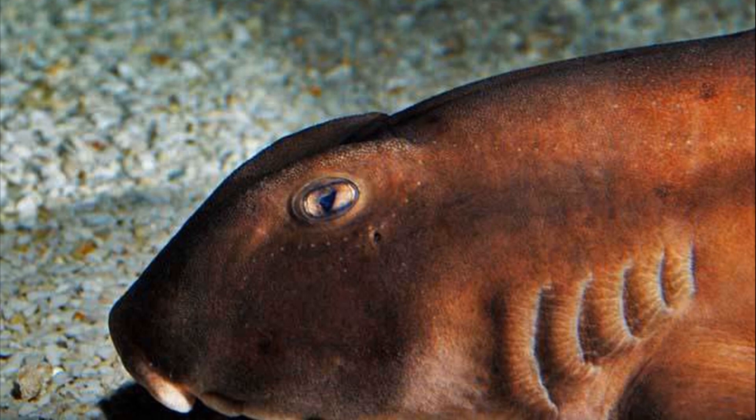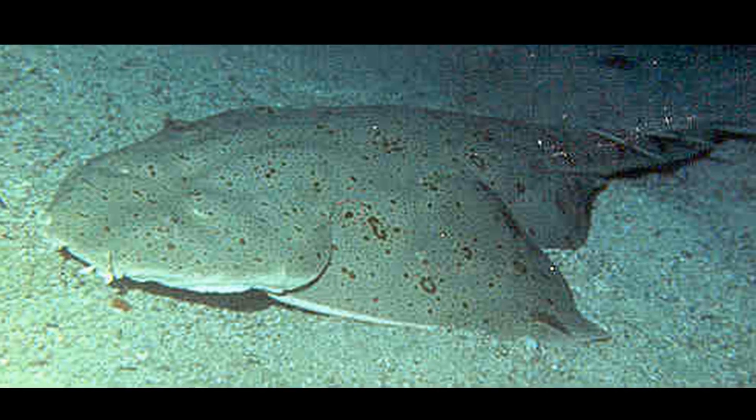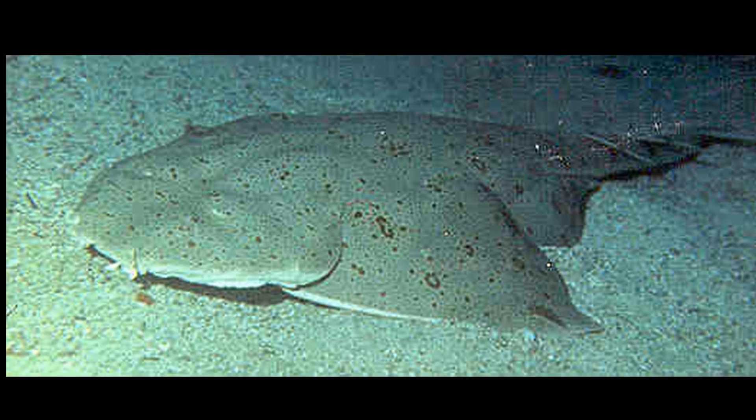Their tough skin and dorsal spines help to keep away predators, although larger sharks and other large fish sometimes prey on them.